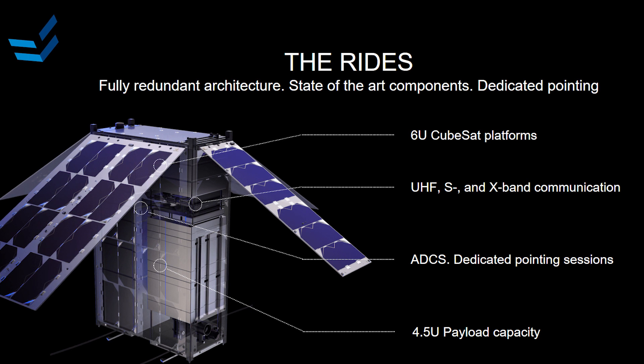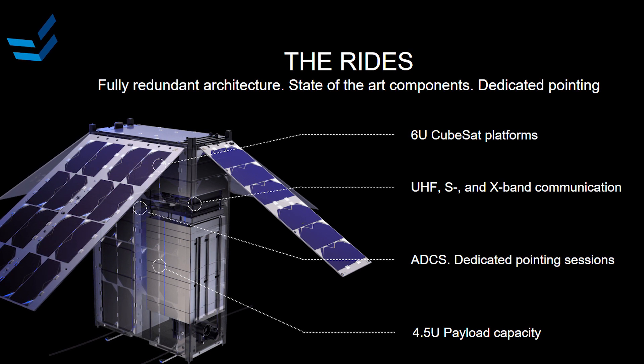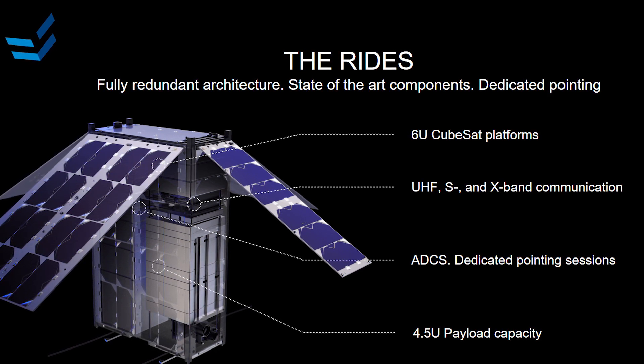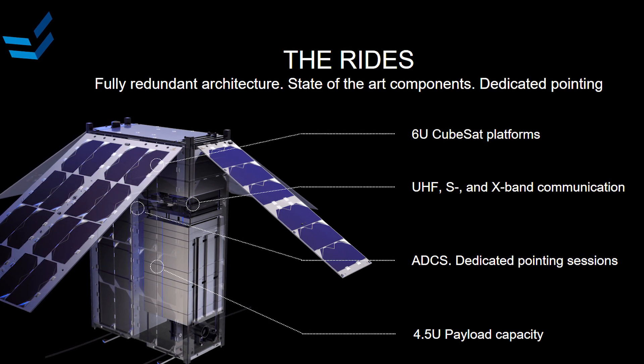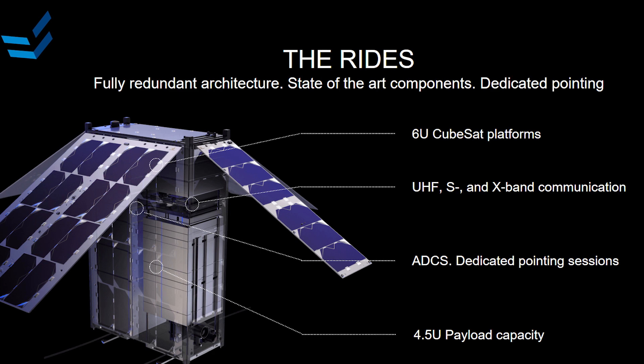What is the service based on? It's based on our standard 6U platforms. Endurosat is quite famous for its provision of CubeSat components and complete platforms. The whole service is based on our platforms, which we integrate, test, and fly. What you can expect is a fully redundant system based on CubeSat components, which supplies you with power, communication, pointing, and any other subsystems that you may need.